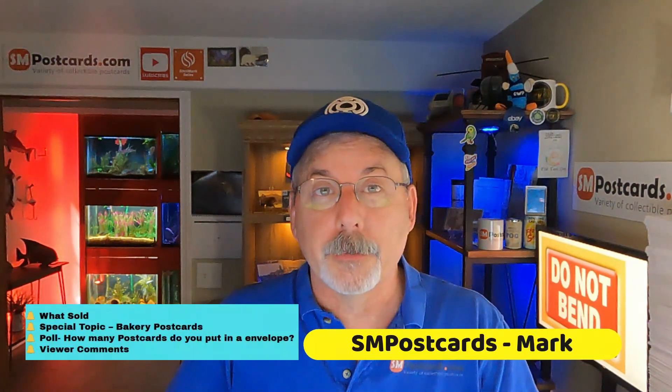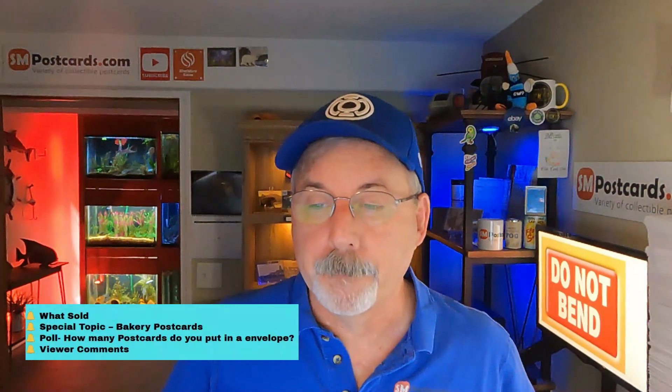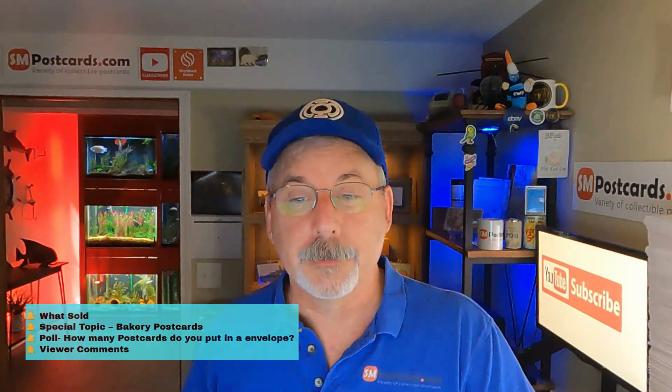I sold 33 postcards today. I'm going to go through them — I'm not going to make you look at every one. There's a good stack from one customer going out. The special topic is bakery postcards — a lot of them I see with bakery delivery wagons, but anything with bakery in the title is what I picked out. After what's sold, there's a poll on how many postcards you put in an Echo Swift envelope with eBay standard envelope, then some viewer comments.